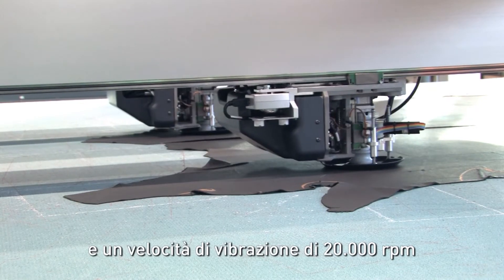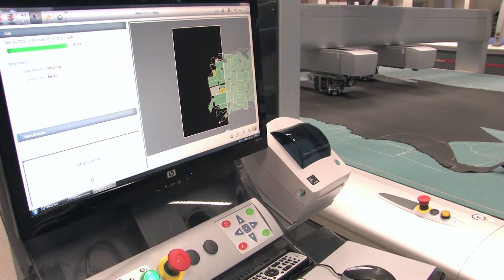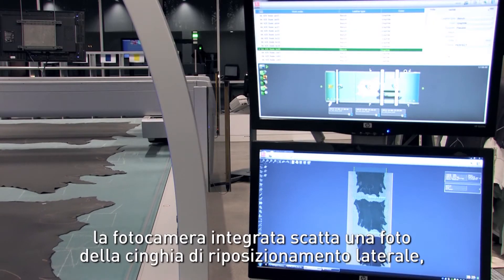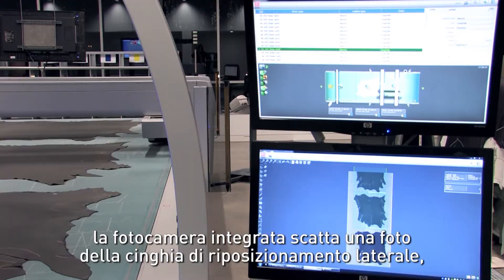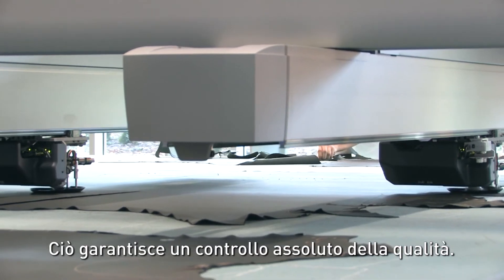Automatic blade adjustment and a vibration speed of 20,000 RPM give unrivaled cutting accuracy. Each time the conveyor advances, the onboard camera takes a photo of the lateral repositioning belt in order to readjust the marker on the hide and to be able to cut parts edge to edge. This guarantees total quality control.